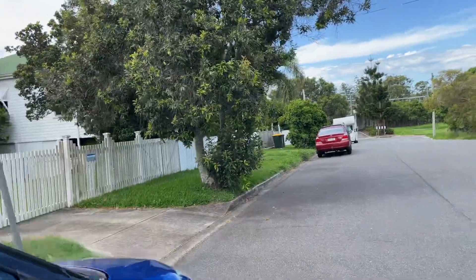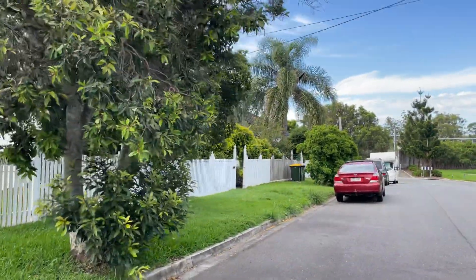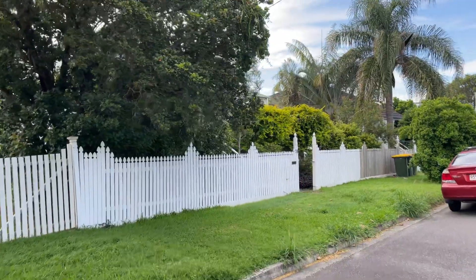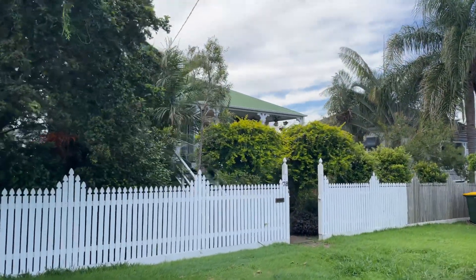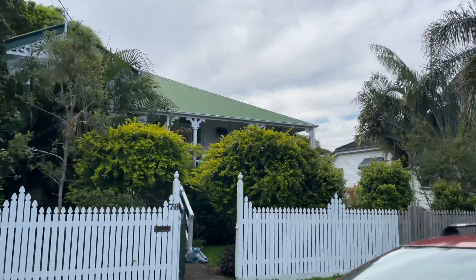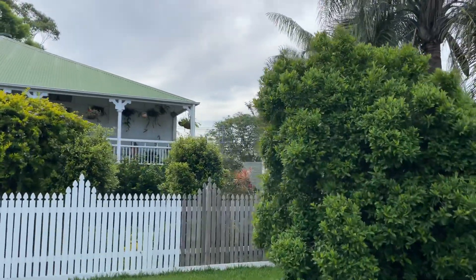Now we're coming up to the train station here. You can just see the crossing of the train. Number 78 here with the white fence — that sold in 2015 for 845 thousand dollars. You can see the price jumping when you compare that.